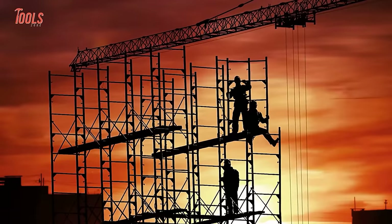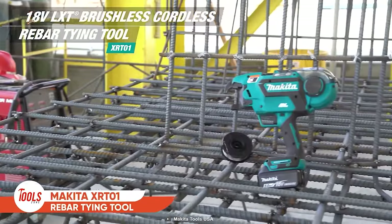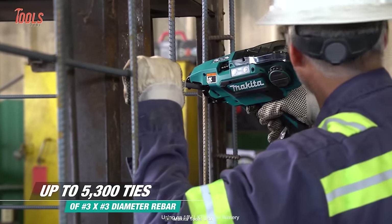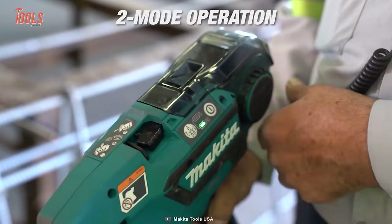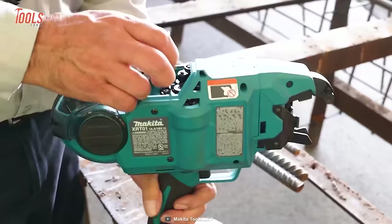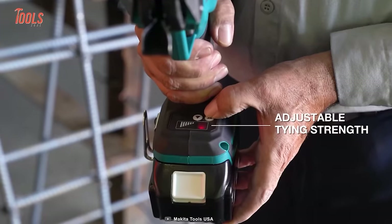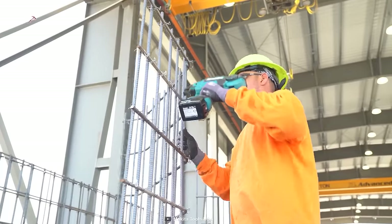Every contractor dreams of boosting the rebar tying process. The Makita XRT-01 rebar tying tool can eliminate all those problems. This cordless tool lets you deliver up to 5,300 ties easily and has multiple bar-tying capabilities. The two-mode operation — single press and continuous tie actuation — gives you ultimate control over all your applications. You can load the wire reels in the blink of an eye, and the adjustable tying strength allows you to keep going flawlessly from job to job.